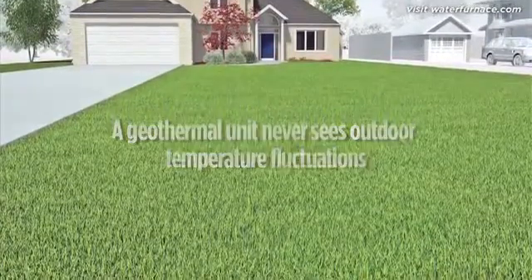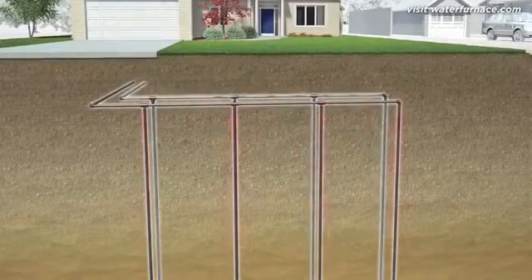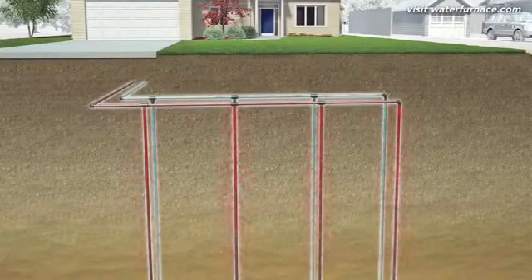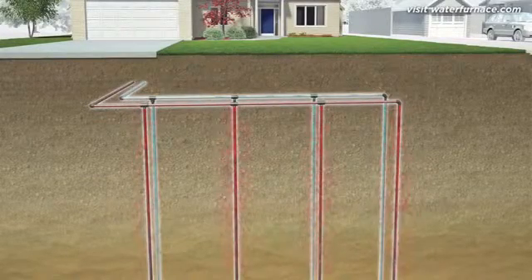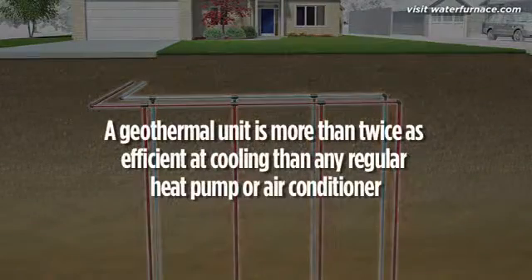A geothermal unit never sees hot summer air. It collects heat from your home and moves it to the much cooler 55-degree earth. It doesn't matter how much outdoor conditions fluctuate — the ground remains relatively constant. Thanks to the constant temperature of the earth, a geothermal heat pump is more than twice as efficient at cooling than any regular heat pump or air conditioner.